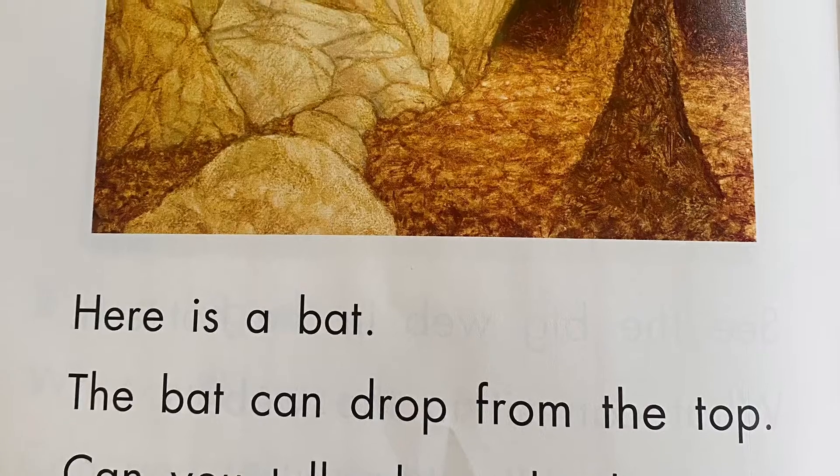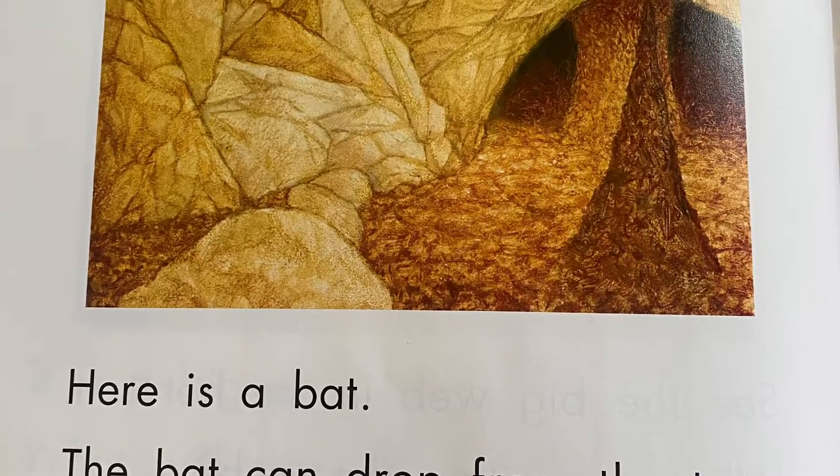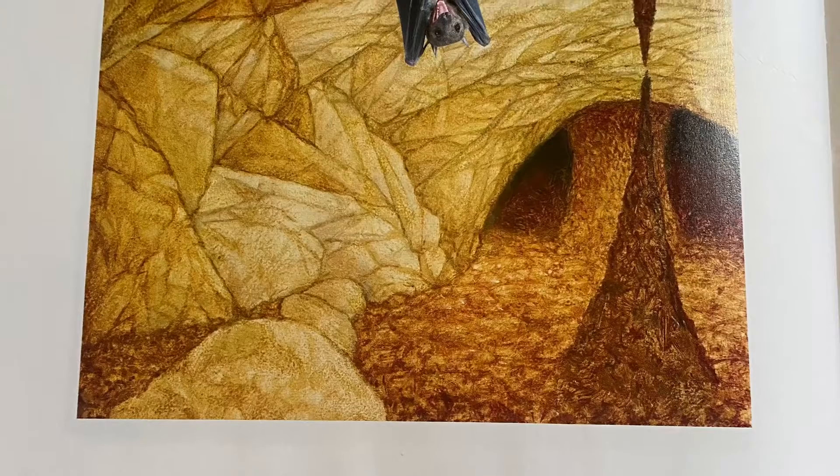Here is a bat. The bat can drop from the top. Can you tell where the bat is?